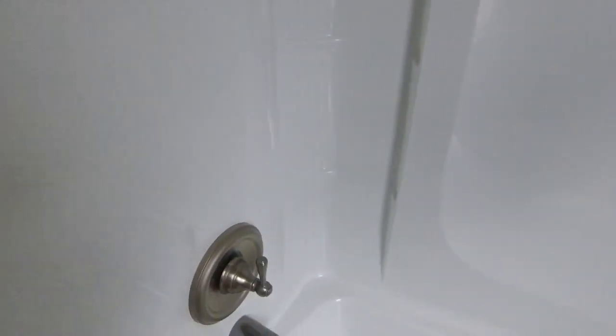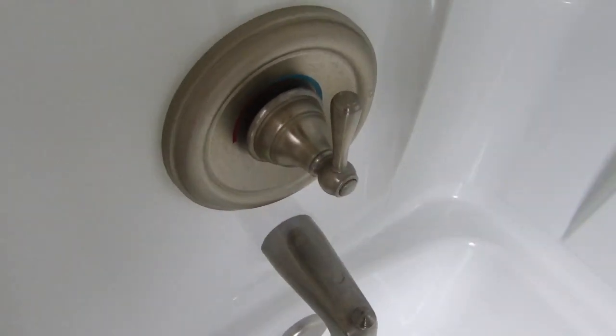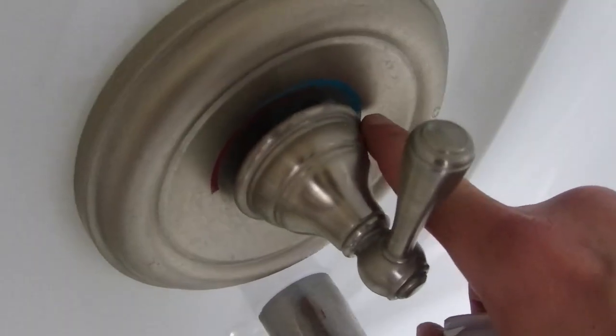Main bath — the handle here has the cartridge installed in backwards. So what says cold is actually hot and what says hot is actually cold. That needs to be flipped around.